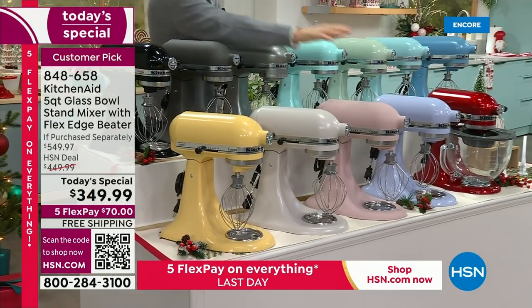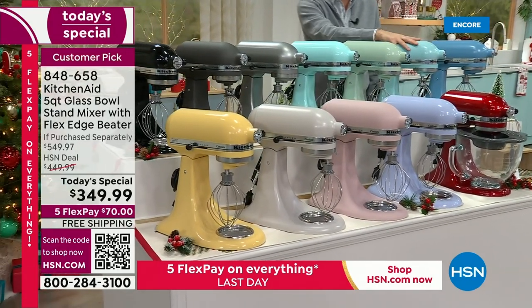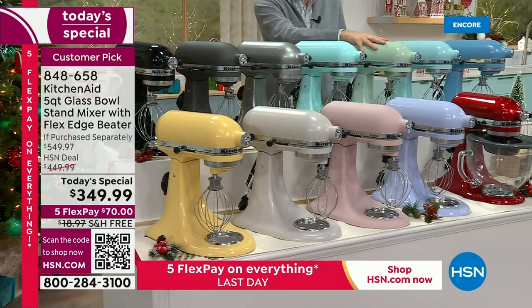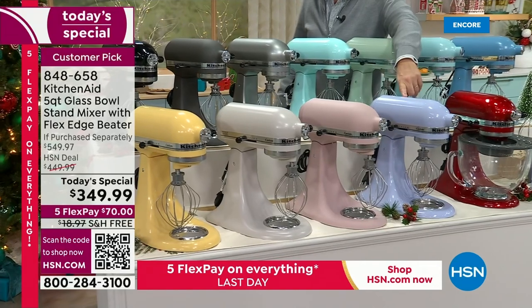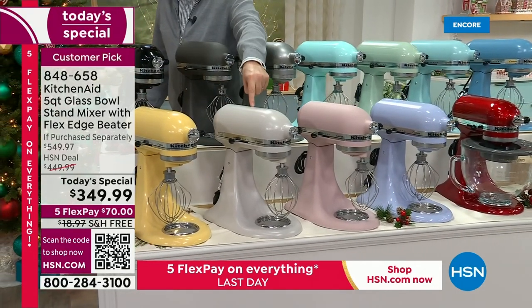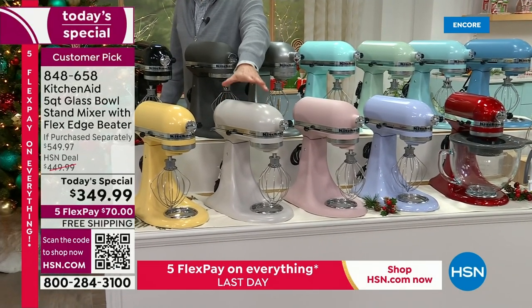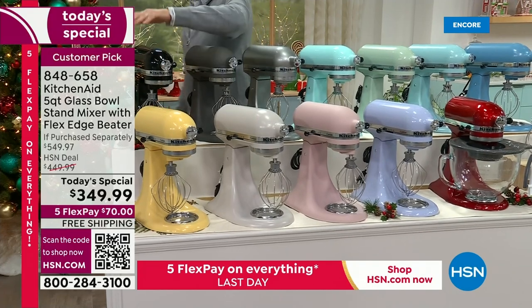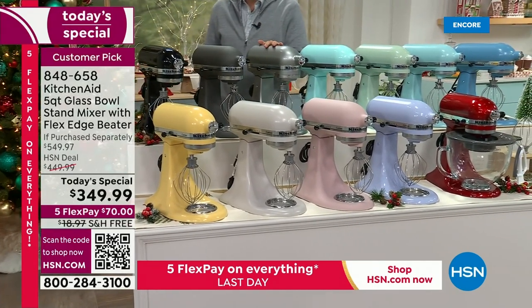If you want feather pink, it's about to be called sold out. Blue velvet is about to be sold out. Mineral water is about to be sold out. Pistachio is about to be sold out. Candy apple red is the best seller. Lavender cream is available. Milkshake is in second position for popularity and about to go. Majestic yellow is available. Onyx black, imperial gray, and of course the classic contour silver are still available.